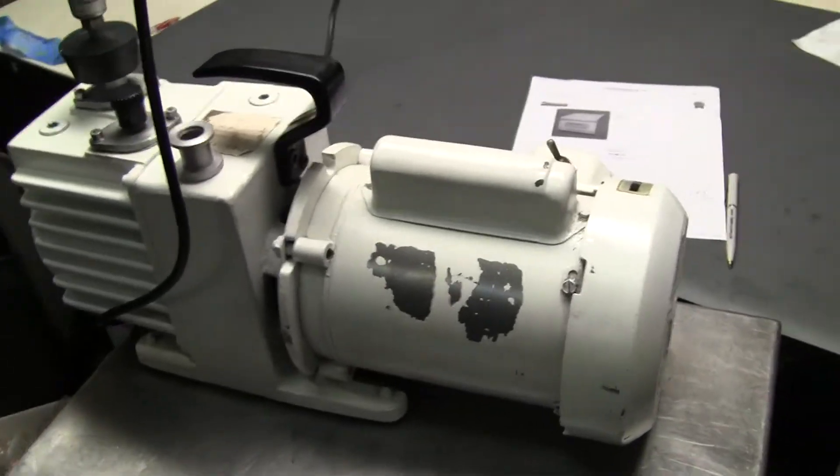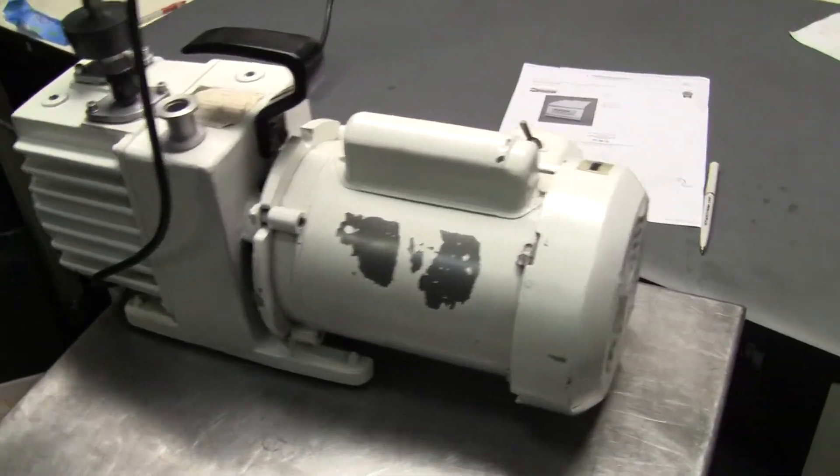Fantastic, look at that. This pump is a used vacuum pump. It has not been rebuilt.